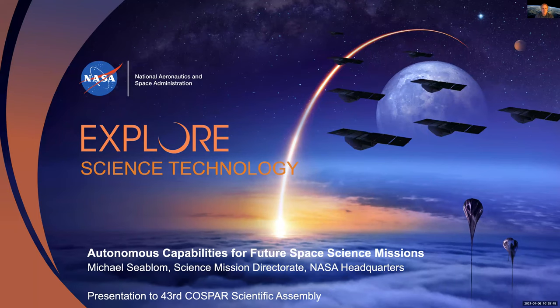Good morning. My name is Michael Sieblen, and I am a senior technologist in NASA's Science Mission Directorate in Washington. Today, I'd like to discuss some of our recent activities for advancing autonomous systems capabilities for future NASA science missions.